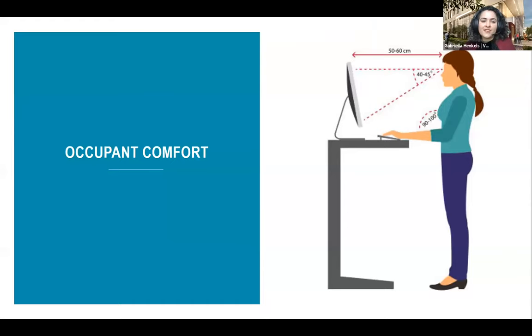Our third strategy is designing for comfort. Comfort greatly influences our experiences in the places where we live and work — it's one of the highest contributing factors of human satisfaction with a building and impacts our mood, motivation, and focus. At HST, we addressed occupant comfort through flexible desking, daylighting with glare control, views to nature, thermal comfort, and access to private spaces.